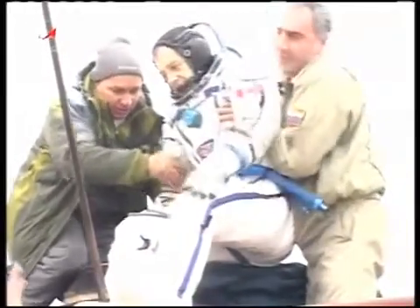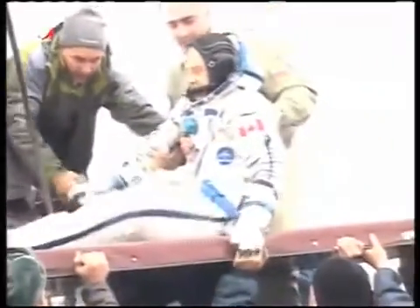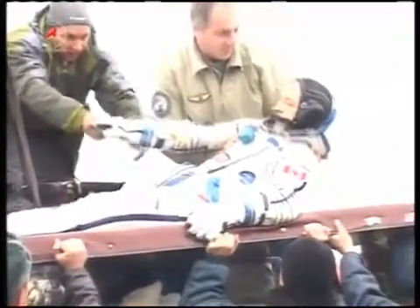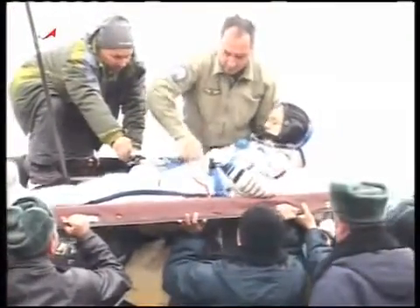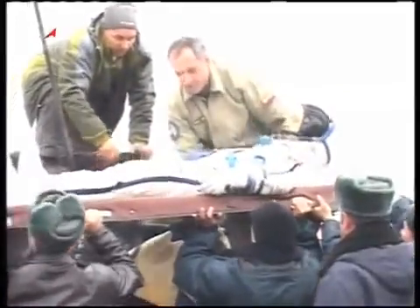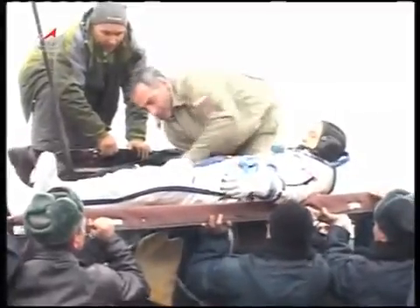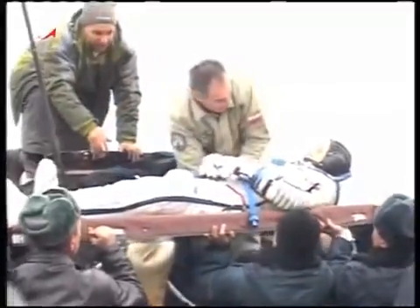That's Bob Thirsk from the Canadian Space Agency, the flight engineer, wrapping up his six months in space. This is a normal procedure for a Soyuz vehicle that lands in an upright position — to essentially extract the crew member, place them in what amounts to a stretcher that enables them to be carried down to, in this case, to be placed in the all-terrain vehicle.